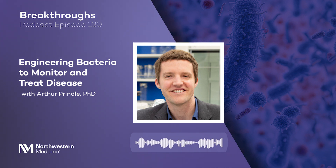Dr. Arthur Prindle and a team of investigators are developing ways to engineer bacterial communities in order to both monitor and treat disease. Dr. Prindle is an assistant professor of biochemistry and molecular genetics and of chemical and biological engineering at Northwestern University. He joins us to discuss his latest research, including a study on an engineered probiotic capable of detecting inflammatory bowel disease.